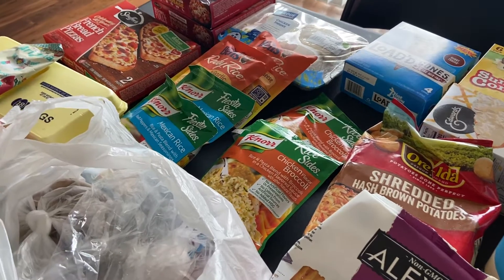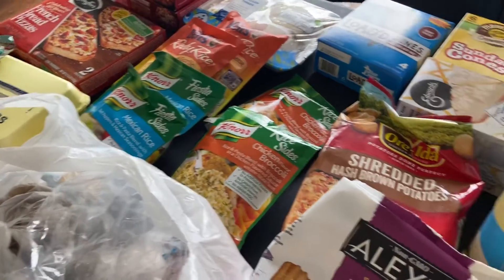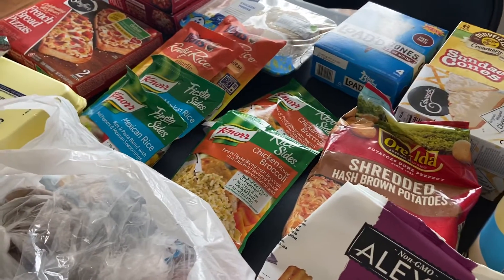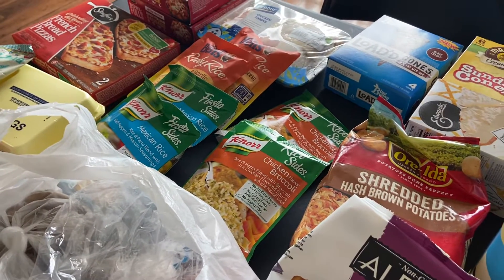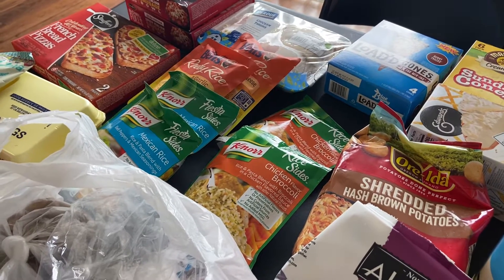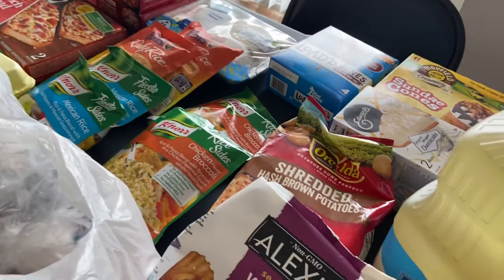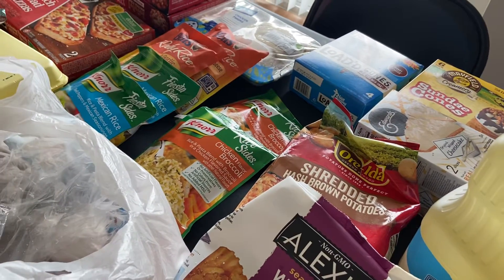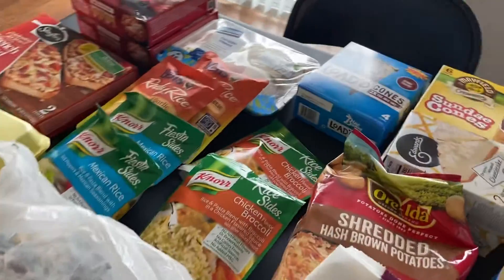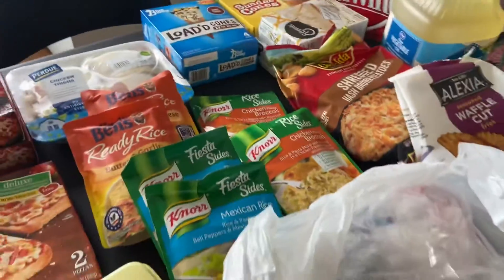My kids are not in the house as much lately, so really it's just me that I typically have to cook for on an everyday basis. They may come in and out from work or school and eat a little something, but they really don't eat too much. So I really haven't had to cook a whole lot, and I have not been in the kitchen a lot lately.